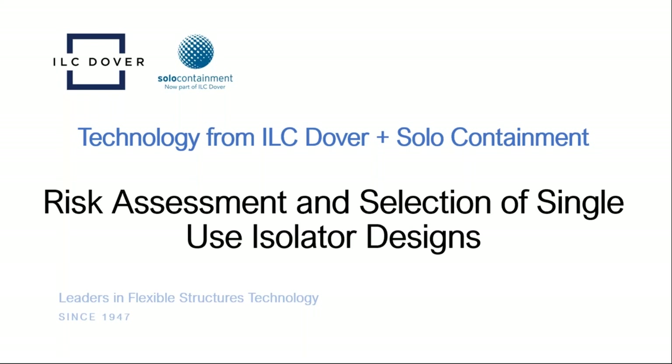Welcome to all of our attendees, and we appreciate you taking the time to join us for another installment of the ILC Dover webinar series. I am Scott Patterson, Vice President of Farm Biotechnical Support, and I'm excited to have collaborated with Martin Reiter, Business and Product Development Manager for Solo Containment, an ILC Dover company. Martin has a lifetime of experience in pharmaceutical isolation technology and is driving innovation for containment solutions in small molecule production.